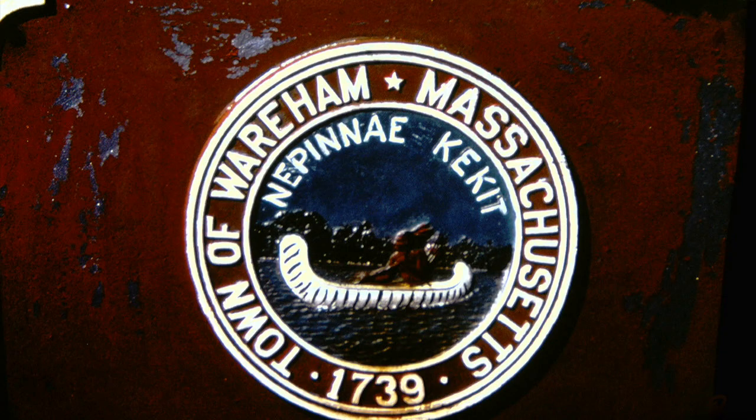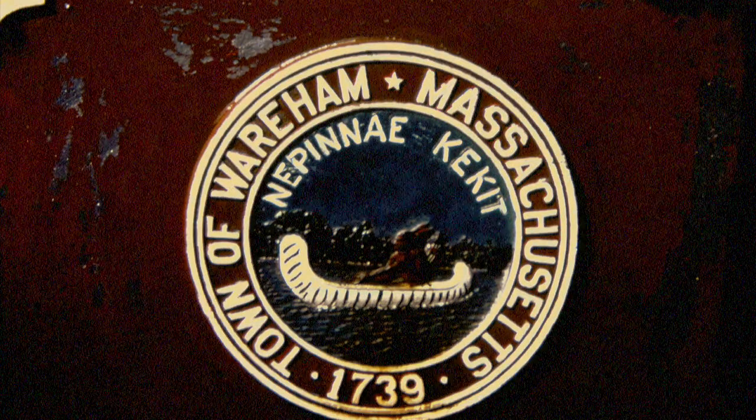Years ago, Indians used to come to Wareham in the summertime, and they called it Summer Home. The wording on this seal means Summer Home.